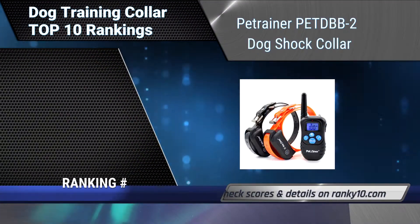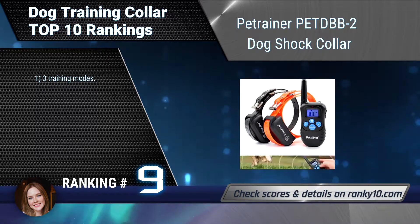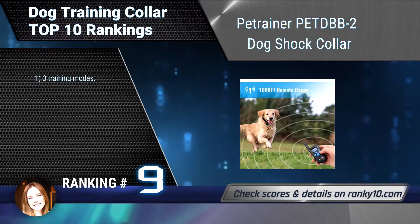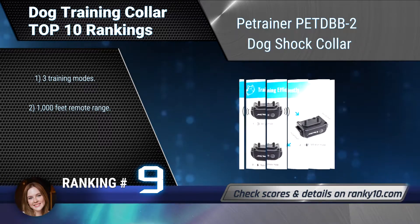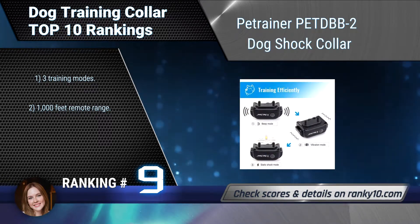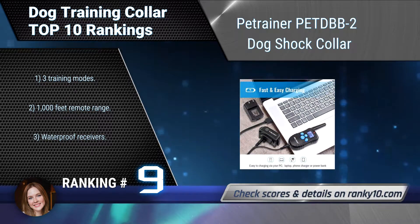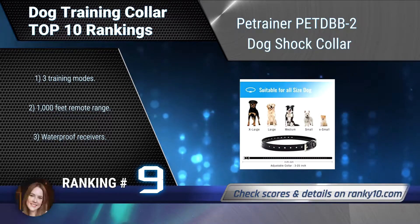Ranking number 9: Petrainer Pet DBB2 Dog Shock Collar. The Petrainer Dog Shock Collar is an immensely popular e-collar used by expert trainers and first-time pet owners. It can be used to help correct barking, walking, leash training, sitting, aggression, and other behavioral obedience. Three training modes, 1,000 feet remote range, waterproof receivers.